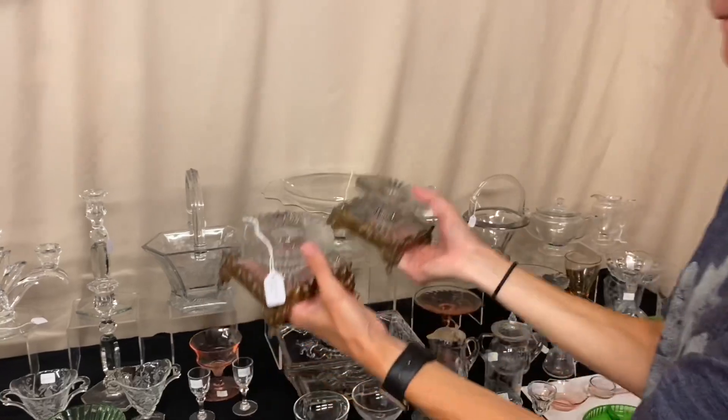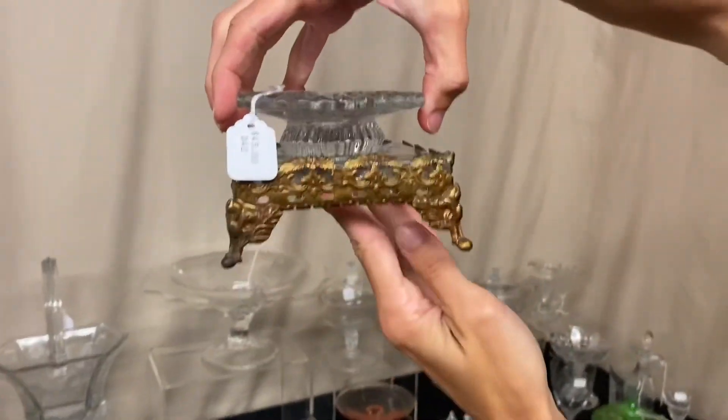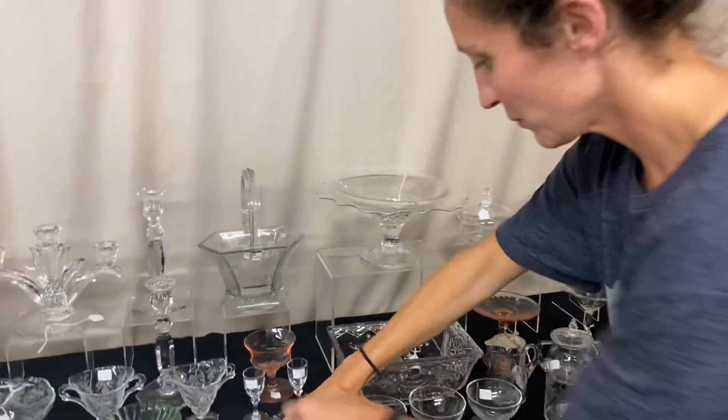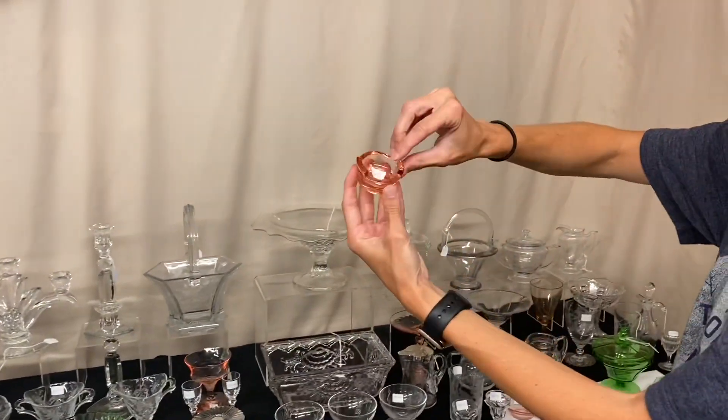We have a pair of Ridgely Single Light Square candleholders. They have this beautiful gold enamel on the feet — absolutely beautiful — and they're $45 for the pair. We also have a Flamingo salt cellar, and it's $8.